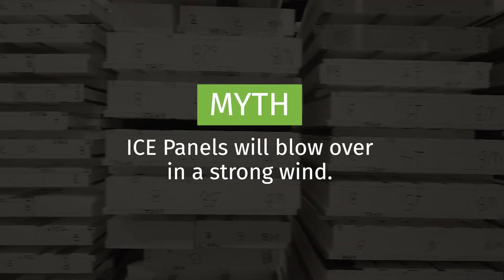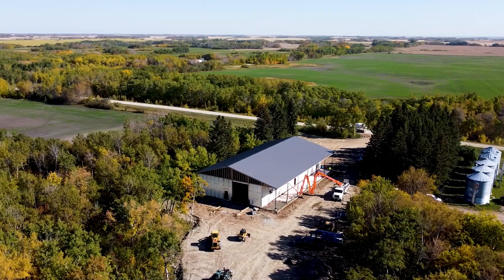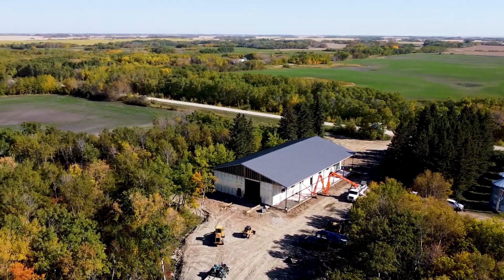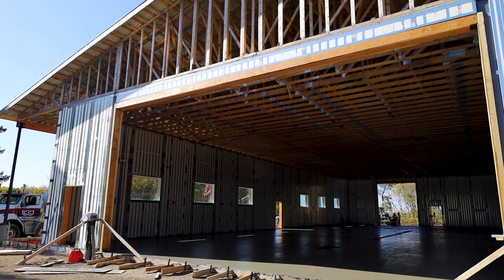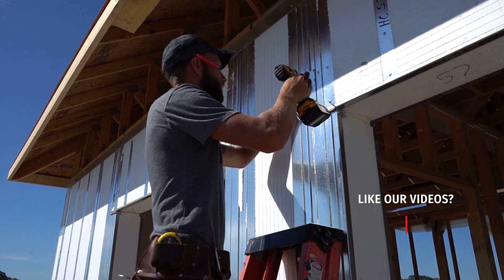Myth: Ice panels will blow over in a strong wind. When fully assembled, ice panels have been known to hold up well against strong wind speeds. This is due to two main factors. The ice panel building envelope is constructed using steel connector plates and screws to fasten the panels together using steel framing. This combination resists pullout better than traditional framing of nails into wood.